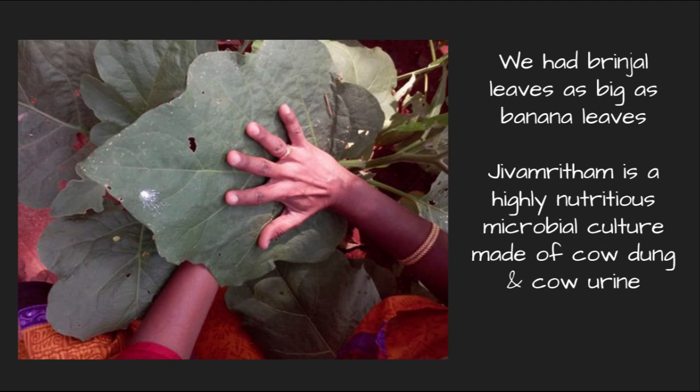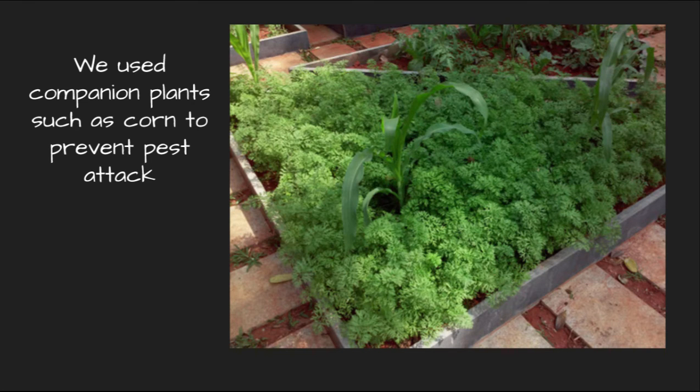We had brinjal leaves as big as banana leaves. Jeeva Amritam is a highly nutritious microbial culture made of cow dung and cow urine, and it provides everything that the plant requires to be healthy. We also use other techniques such as companion planting — here you see corn growing along with carrot to prevent pest attack.